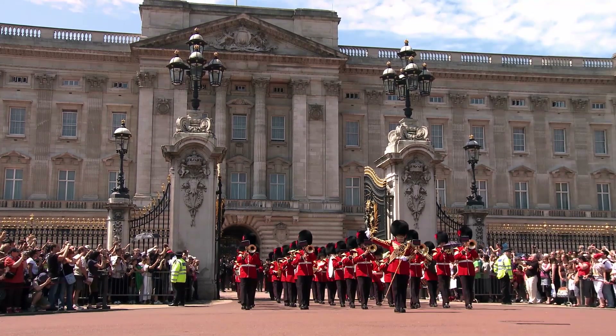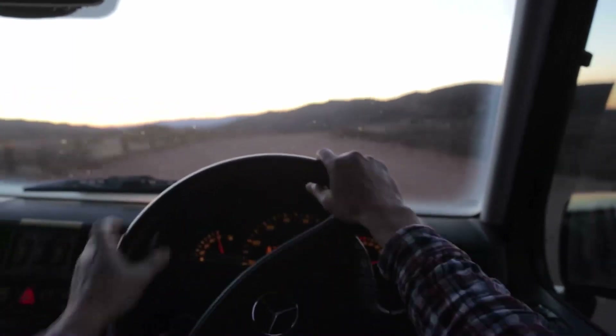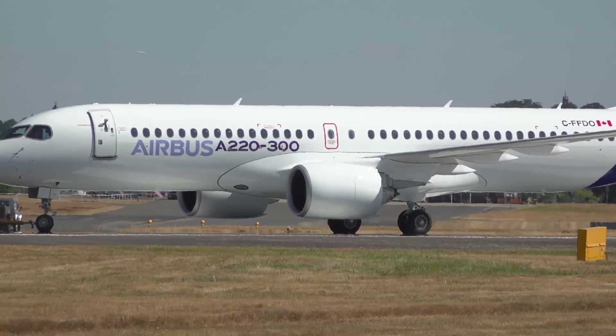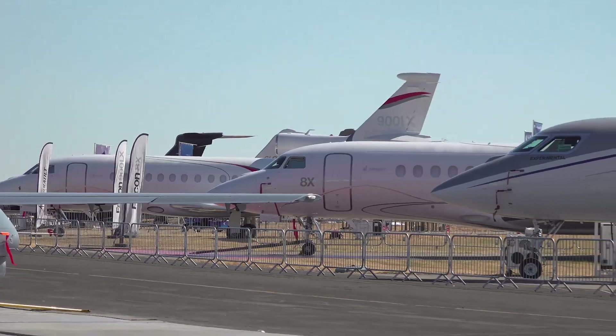Welcome to the Old Smoke, the city of London, England. Better yet, let's head about an hour west of the city to Farnborough Airport, home to one of the biggest air shows in the world.